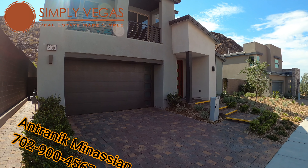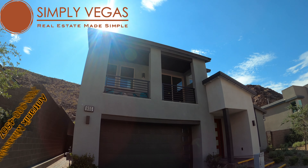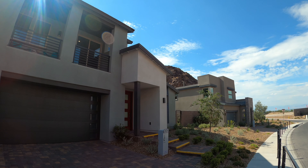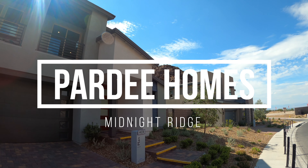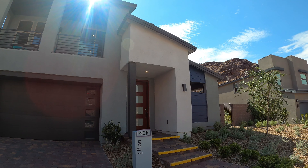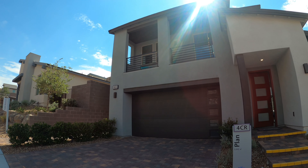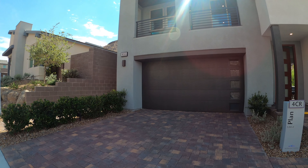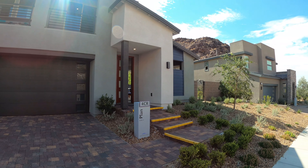Hey guys, it's Antronique with Simply Vegas Real Estate. Today we are in Henderson, Nevada, and we're going to be touring a community called Midnight Ridge. Midnight Ridge is built by Pardee Homes, and the model we're going to be looking at today is called Plan 4CR, which is a 3,012 square foot house, two-car garage, four bedrooms, three and a half bathrooms, outdoor lounge, and storage area.